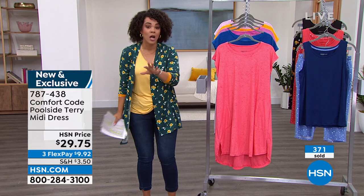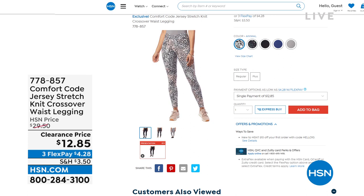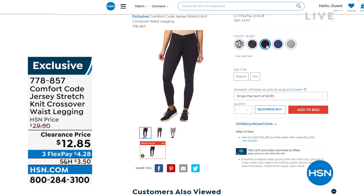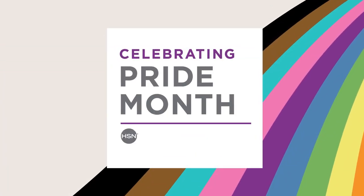You want to talk about a steal — way under $40, under $20, under $15. How about something that's $12.85 — a brand new pair of leggings that are jersey stretch knit, very buttery soft to the touch. They go all the way to the waist, and I love that there's a crossover detail on that waistline. There are lots of colors — prints and solids. We'll have a full presentation coming up, but early bird gets the worm. Item number 778-857 — go ahead and add that to your cart and beat the crowd.